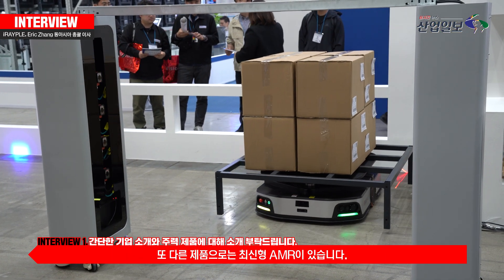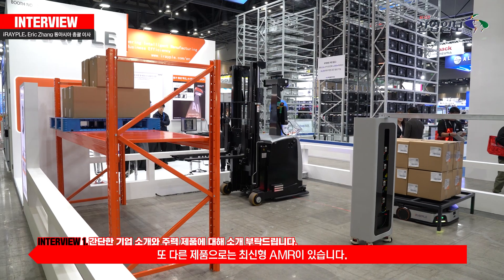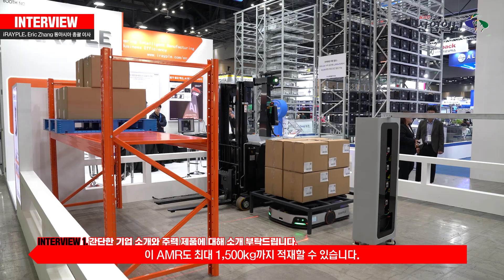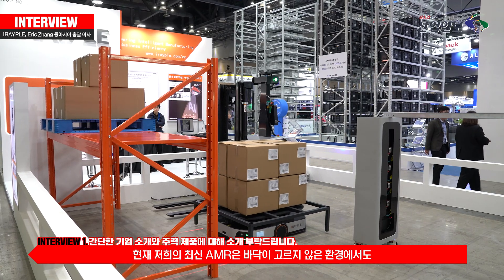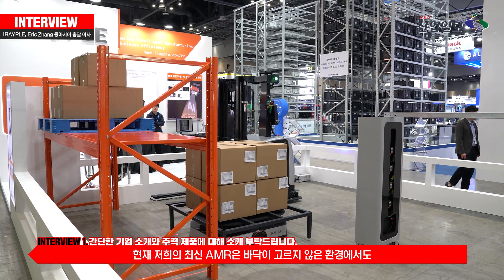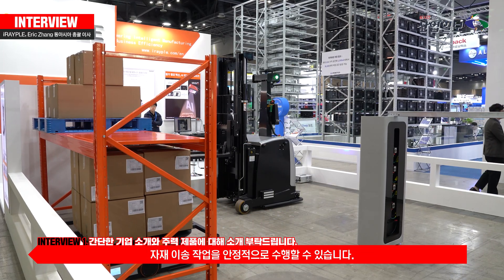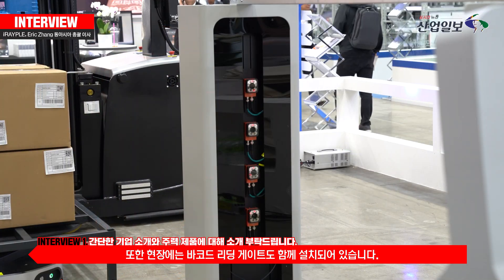Another product here — we are bringing our lightening AMRs. For this model, it's about 1.5 tons loading capacity. You can see right now, the lightening AMRs can go underneath the rack and do the material handling.